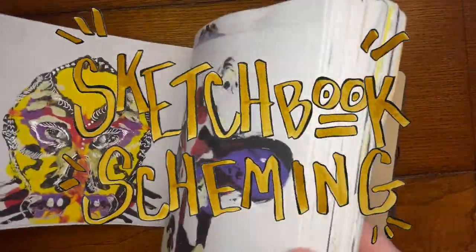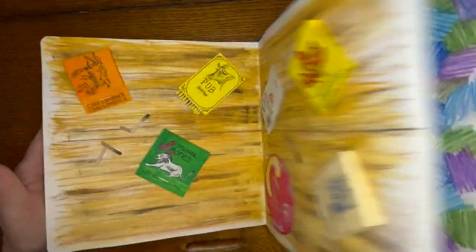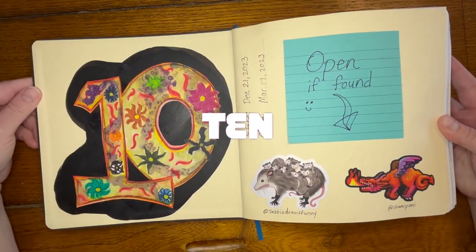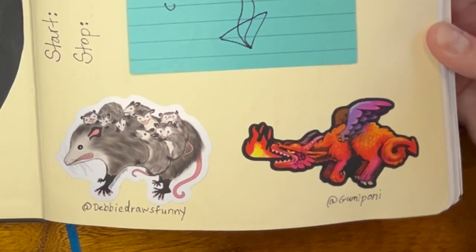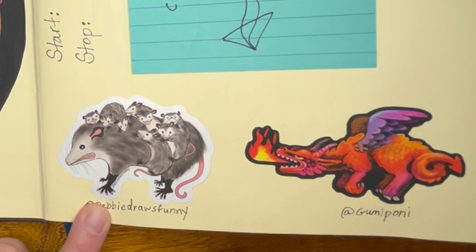Hello my fellow schemers. I can scarcely believe it myself but I've just filled up sketchbook number 10. This took me three months to fill and I'm excited to share it with you.